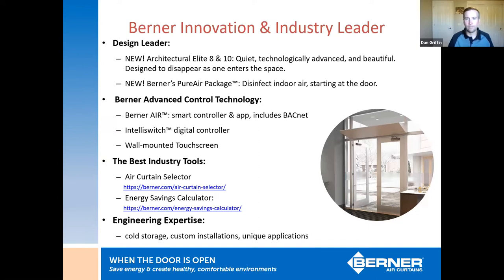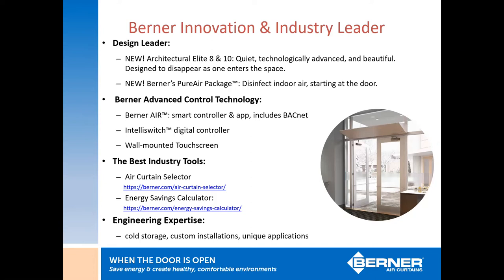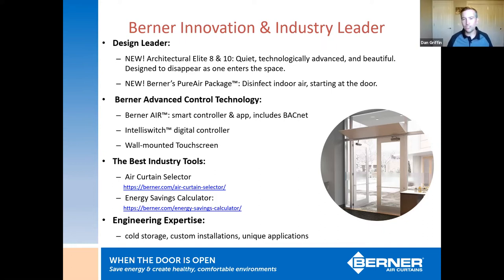Our website, berner.com, is very user-friendly. We have an air curtain selector if you're not sure what to recommend, and an energy savings calculator to determine how much money an air curtain can save over time and what your payback period might be. We also have engineering expertise for unique applications. Berner is very good about reviewing every application and determining whether an air curtain would be beneficial — we won't sell you one if it's going to make the situation worse. You can come to myself or your rep at Performance for that feedback.